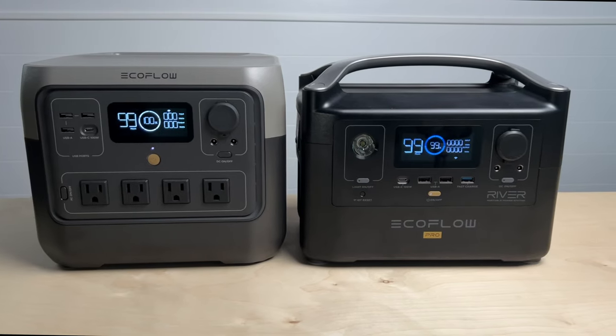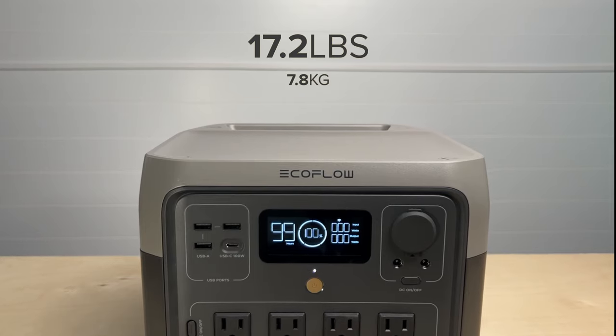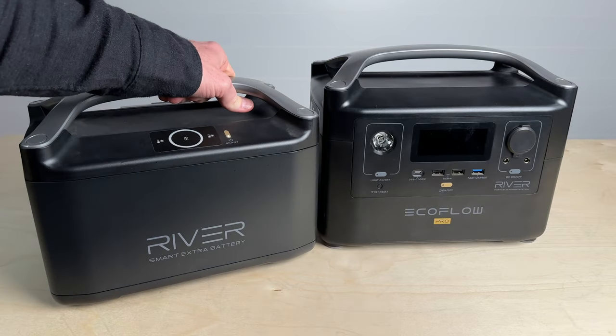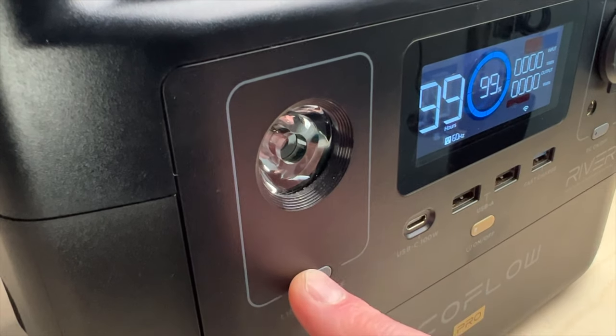EcoFlow also increased the battery size a bit from 720 watt-hours to 768. Even with the heavier LFP batteries and larger capacity, this is only about six ounces heavier at 17.2 pounds, but it's a bit bulkier overall. In the new version you unfortunately lost the ability to add an expansion battery, but I think that's okay for a unit designed to be ultra-portable for camping. They also dropped the flashlight feature, but honestly I never use mine so it's not a big loss.